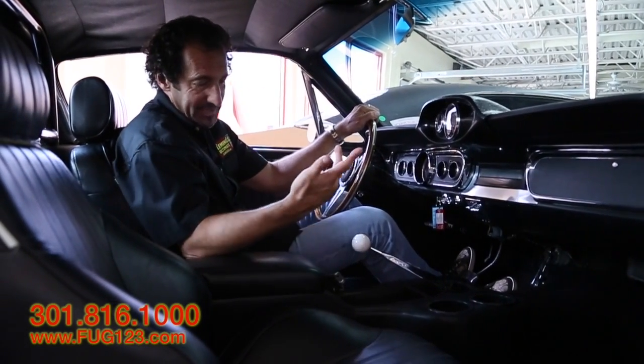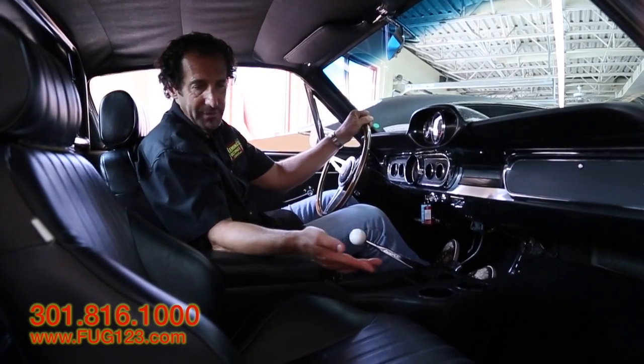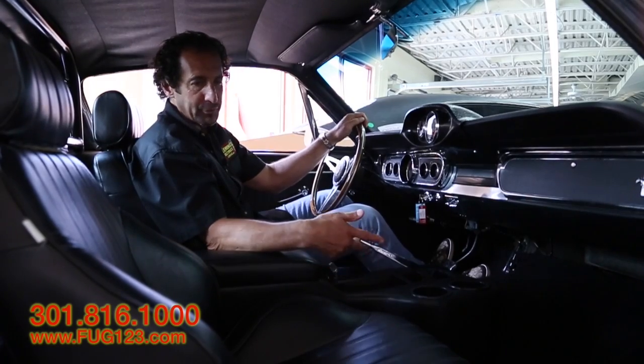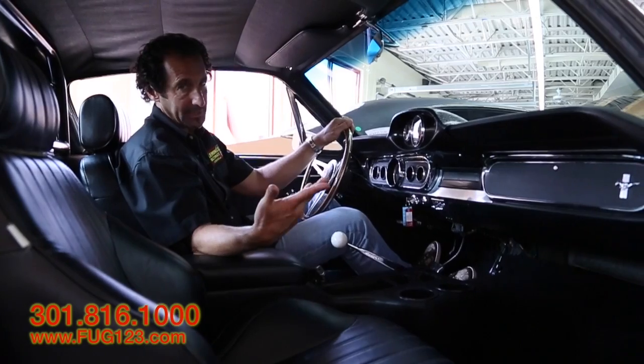That's it for the inside — it's a great place. You can take one of the kids with you, take the wife, take the boyfriend, take your buddy — go for a cruise. This is a great, great car, and it's just an easy, easy car to drive, which is what I love so much about it.